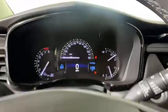Heated front seats, heated steering wheel, trip computer, driver and front passenger heated seats, compass, rear window defroster.